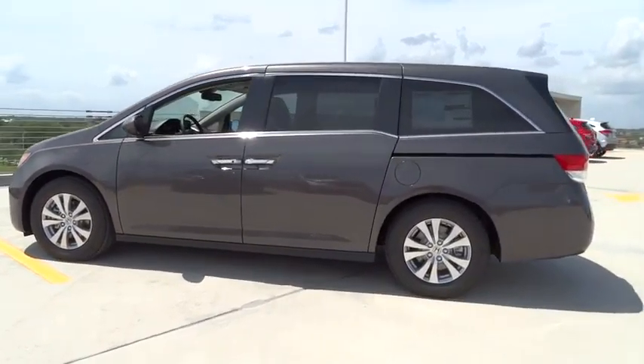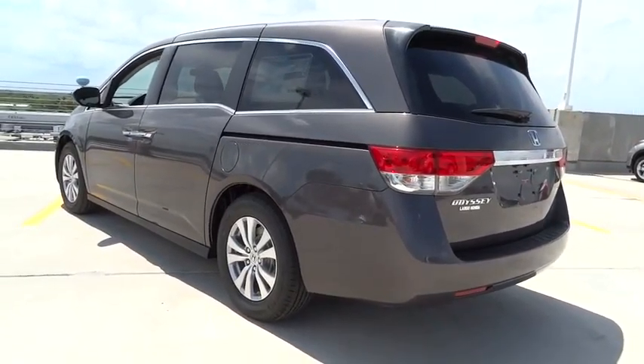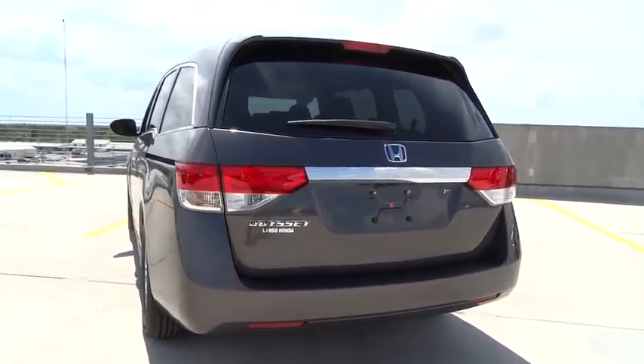Here are some of this vehicle's great options: traction control, stability control, Bluetooth, automatic transmission, front wheel drive, cruise control, passenger airbag.